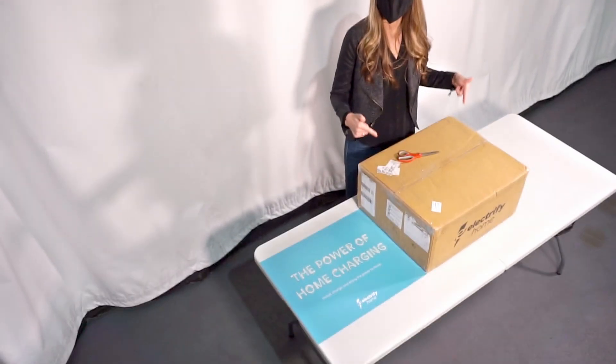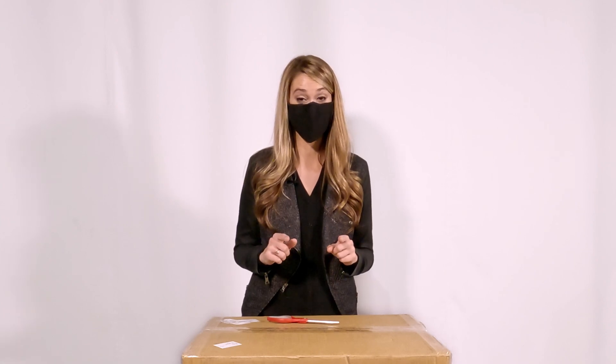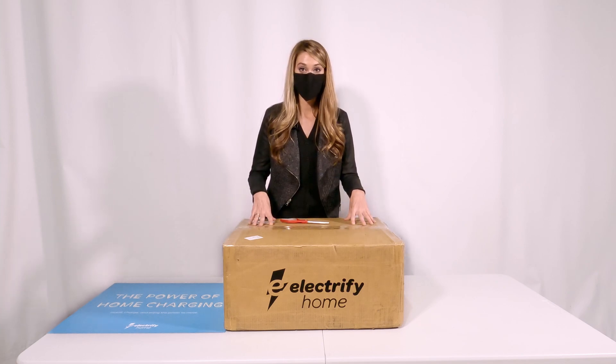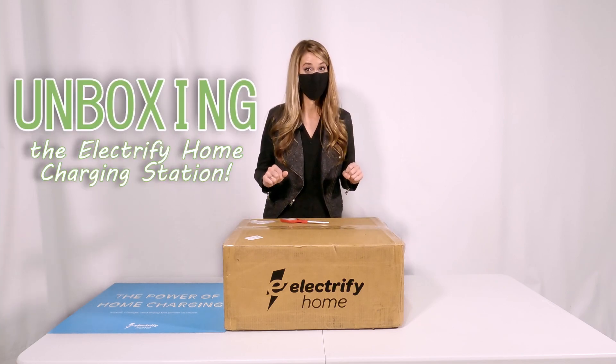We have a special treat today. Electrify America has invited us to come down to their facilities in Reston, Virginia, and they've paid for my travel to do so because this is some exciting news. They are launching the Electrify Home Station, and I'm going to be the first one to unbox it.